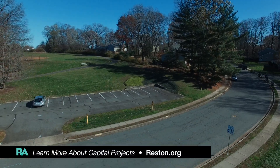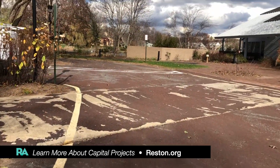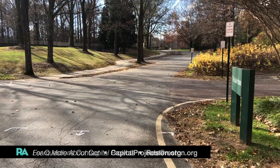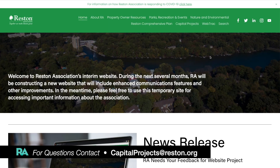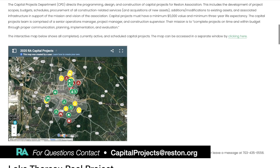We also have several parking lot paving projects occurring here at Uplands Tennis as well as Lake House and Lake Newport Tennis. Later this winter we'll also be getting started on some electrical projects at several pool facilities, and the Lake Audubon project will be occurring in December as well.